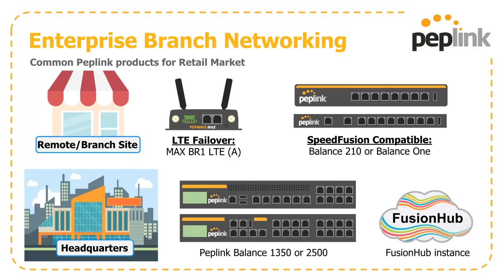For remote or branch site locations, we have our BR1 line with LTE-A offerings. If we're looking to build a SpeedFusion tunnel, our Balance 1 or Balance 210 is a very attractive option at that level. For headquarters, we'd look at the bigger boxes — the Balance 1350 or the 2500. And we also have virtual instances with FusionHub that you can terminate connections against as well.